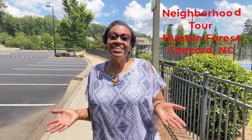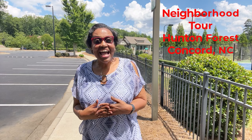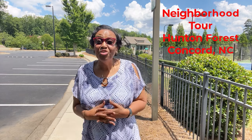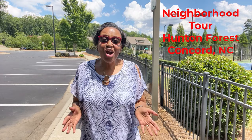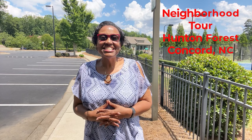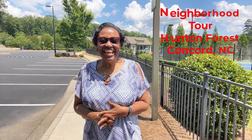Now as we tour Hunting Forest, I'll be your guide giving you the scoop on everything you need to know about this beautiful neighborhood — from its charm to the latest pricing details and amenities. So let's take that ride and explore together.